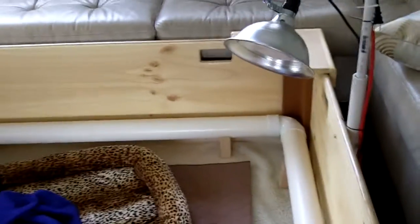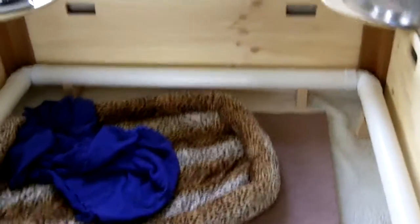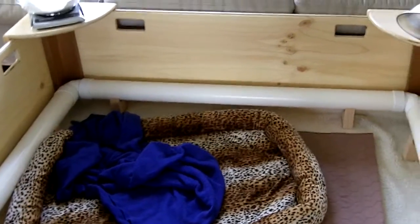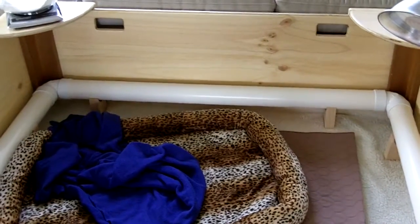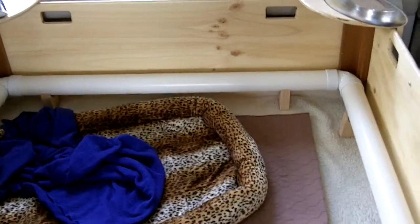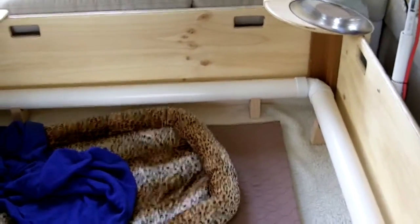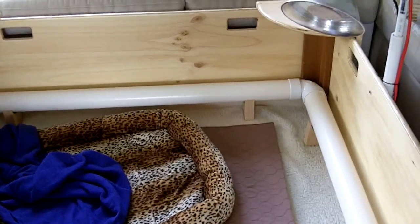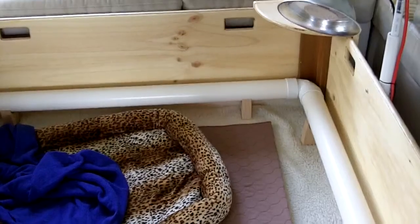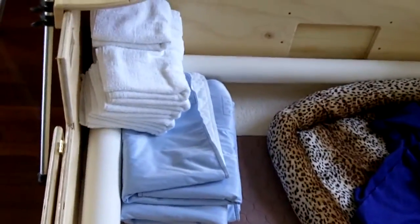This is where it's all going to take place. This is a super-duper awesome whelping box that Michael built for me. For those of you that don't know what that white thing is bordering the inside walls, that's called a pig rail — it's not plumbing, as some of you may have asked. That's to prevent the puppies from getting sat on or smushed when mama's in there until they can fend for themselves. We're all ready with towels and pads, ready to go.